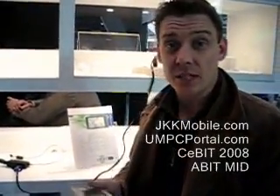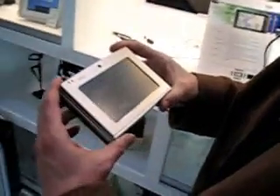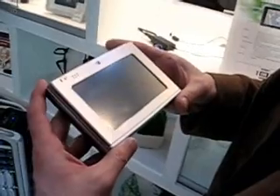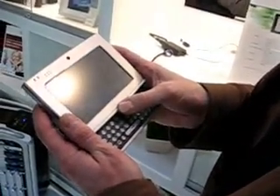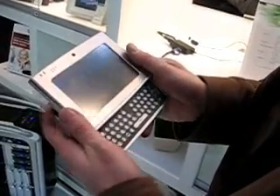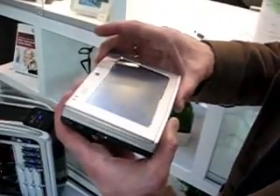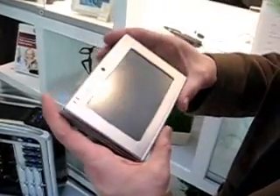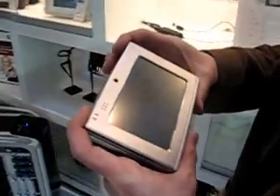This is Chibia, CeBIT 2008. We're on the A-Bit stand and we've found the new MID lurking away behind the glass. This is a slider-type device, very similar in size and weight to the Gigabyte MID we looked at earlier. This is going to be branded A-Bit and it's basically a 4.8-inch touchscreen, targeted to have a Linux operating system with either Red Flag or Ubuntu Mobile running on that.